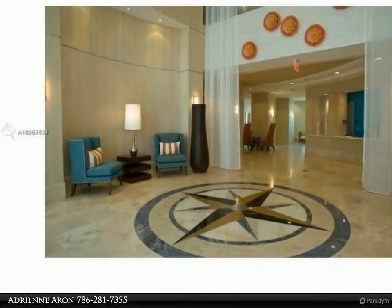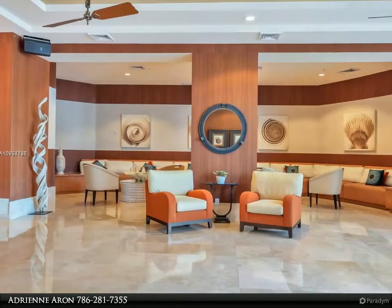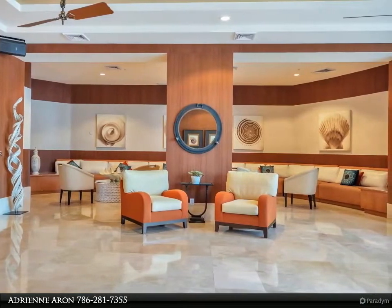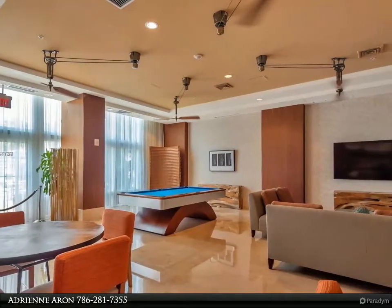Ocean lobby, secure with concierge, valet parking available, extra storage room, fitness room, conference room, BR room, entertainment room, heated pool, jacuzzi, sauna, and storage room for bikes. Presently leased till April 2021.